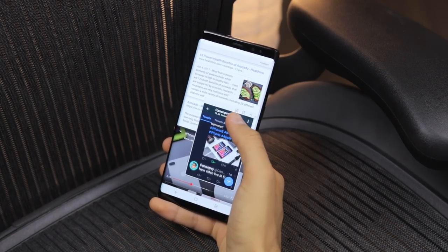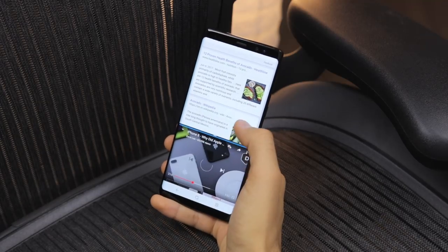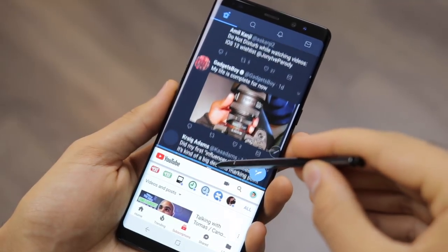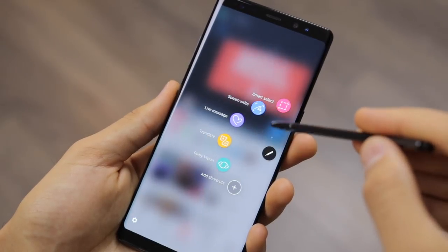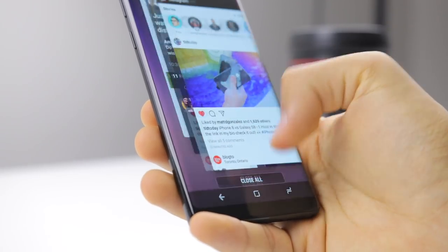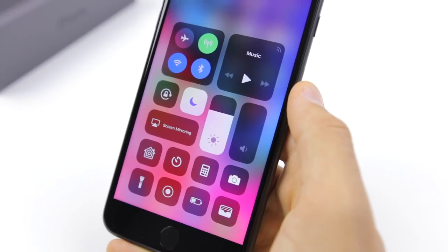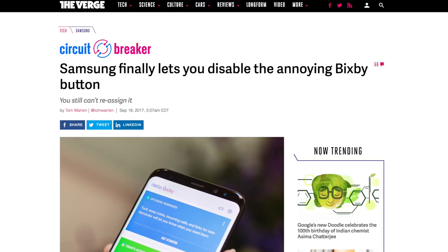One thing I want to point out is the Note 8 takes better advantage of its very large screen size. Multitasking is a real joy to use, especially in conjunction with the S Pen — those floating windows and multi-windows can help you get a lot more stuff done at the exact same time. It's great for productivity. If you just don't want to switch your operating system, then your choice is pretty much made up. And by the way, Bixby can be turned off, so don't hold it against Samsung phones anymore — it's pretty much all good now.